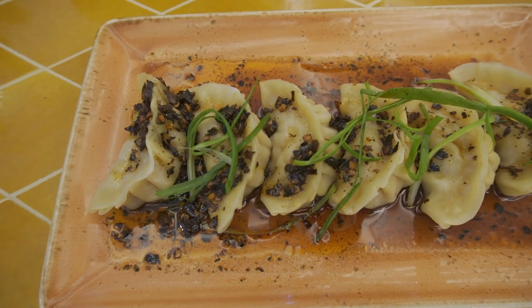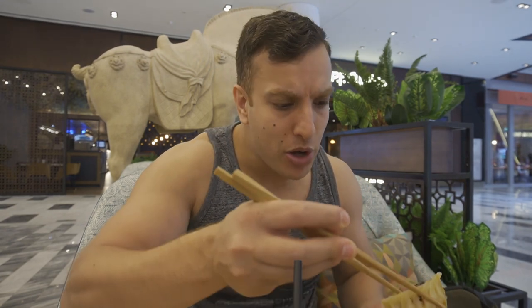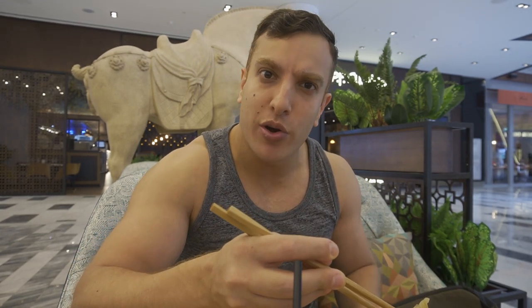Next up, we've got some chicken dumplings. With the dumplings here, you actually get the option of pan frying them or steaming them. Now these ones are actually steamed. The other set of dumplings are shrimp dumplings, which I'll show you in a second — they're actually pan fried. I wanted a bit of both to try them. It looks like they have some sort of burnt chili flakes on top, which is quite interesting.